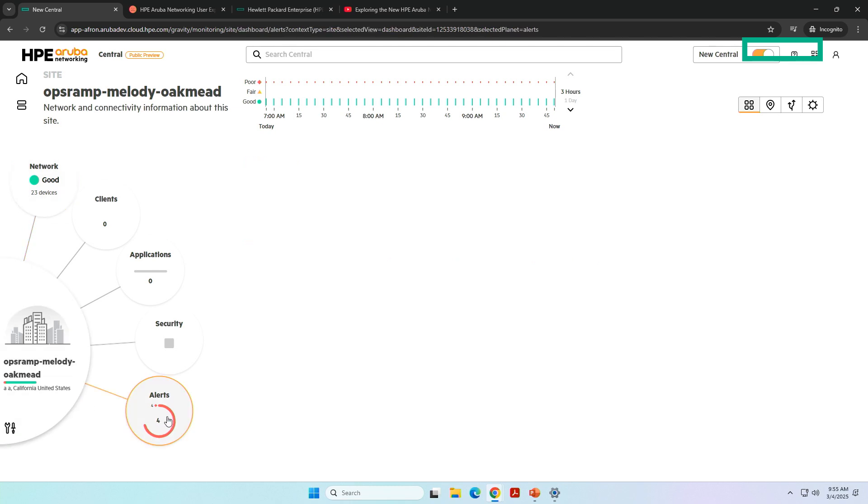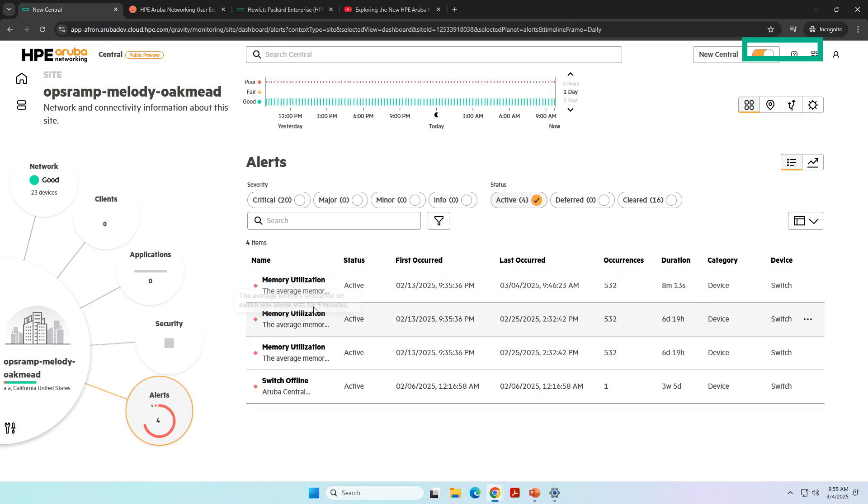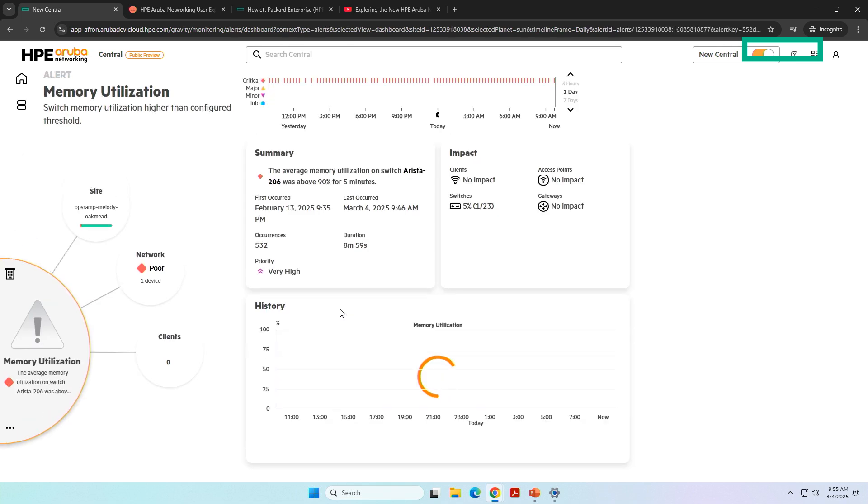If I click on alerts — I see I have four alerts — I can see that there are some switches with high memory utilization. That's not good, because if there's high memory utilization, the switch can have no performance anymore. I can click on it and instantly see the threshold, confirming there is indeed a high memory utilization. I can also see the impact on clients, access points, switches, and gateways. It provides a summary: 90% utilization for five minutes — a very high priority.